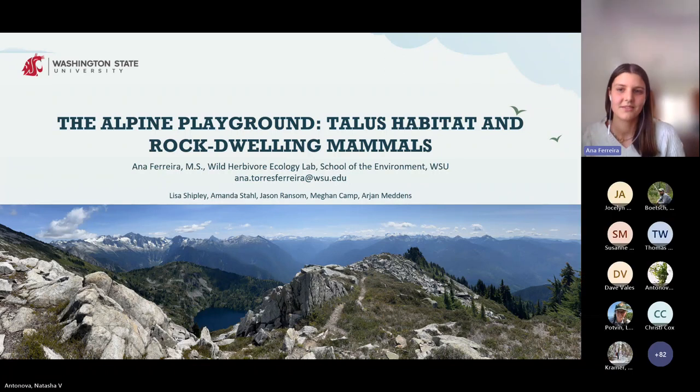Hi, everyone. Today I'll be talking about two iconic species in Washington, the American pika and the hoary marmot, and how important talus habitat is for them, especially in a changing climate.